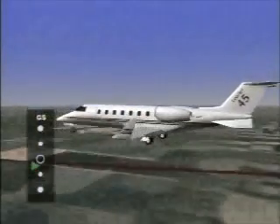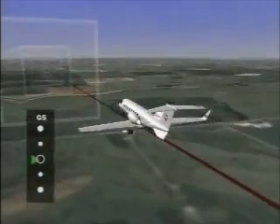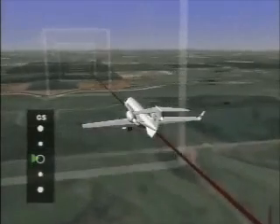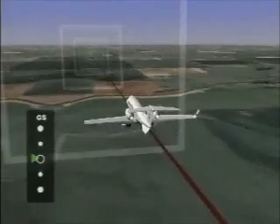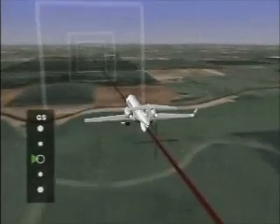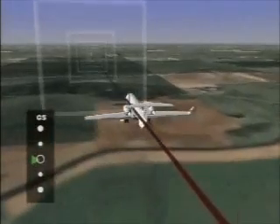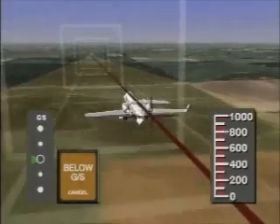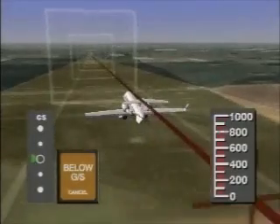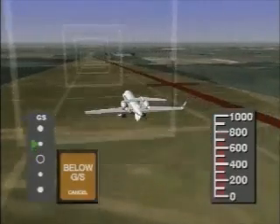Mode five provides protection for inadvertent descent below a glide slope while on an ILS approach. GPWS monitors the flight path in relation to the glide slope centerline. The mode five glide slope alert is enabled when a nav receiver is tuned to an ILS frequency and receiving a glide slope signal, landing gear is down, and radar altitude is less than 1,000 feet. Should the aircraft descend below the glide slope to a 1.3 dot fly-up indication, the amber GPWS glide slope alert lamp will illuminate.